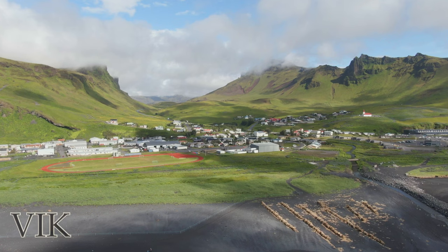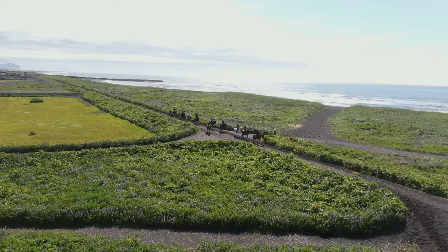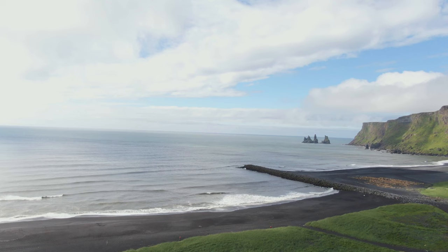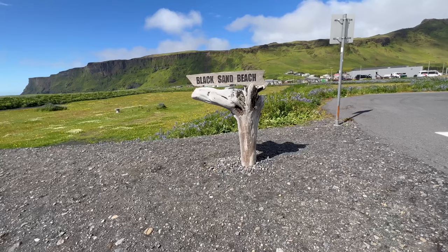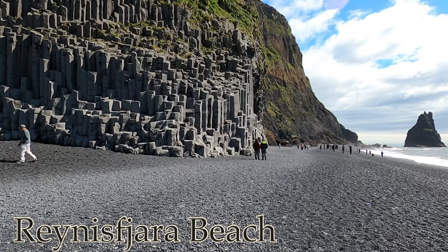Bordered by rolling green hills and black sand beaches, Vick is a popular day-trip destination for visitors short on time and looking for an escape from the city. Adjacent to Vick is Reynisfjara beach with its towering basalt columns and caves.